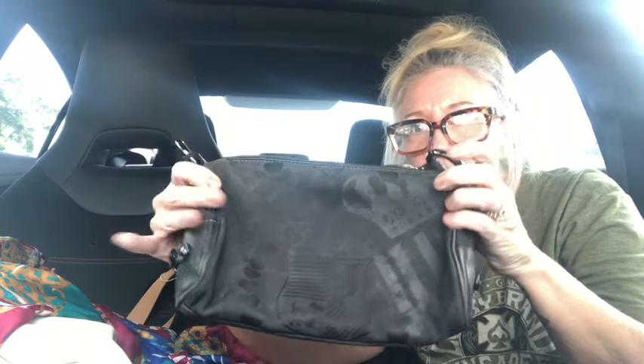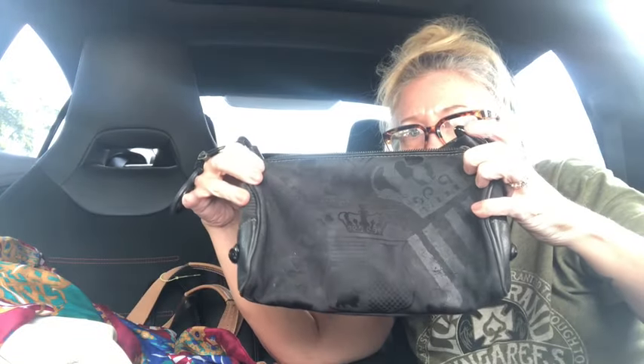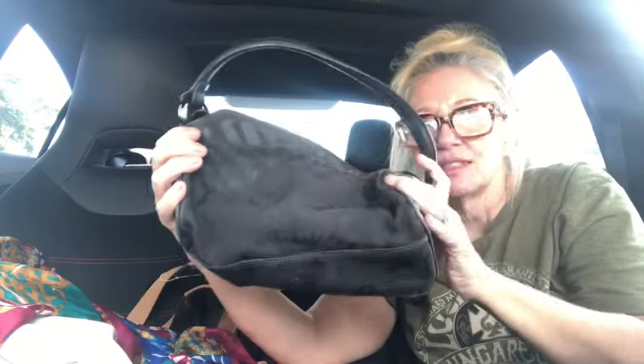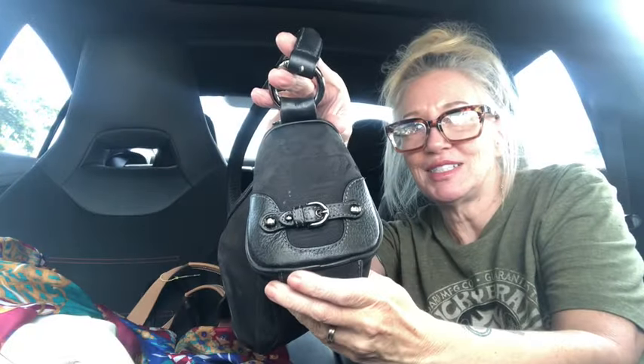Isn't that adorable? Vintage Juicy Couture shoulder bag with a big thick cool charm on it. Needs a little cleanup but she's going to be ready to go. I just love the pattern on it — when the light hits it just right you can see exactly what it shows. Super cute — it's got a leather strap and cute little buckle detail on the sides.